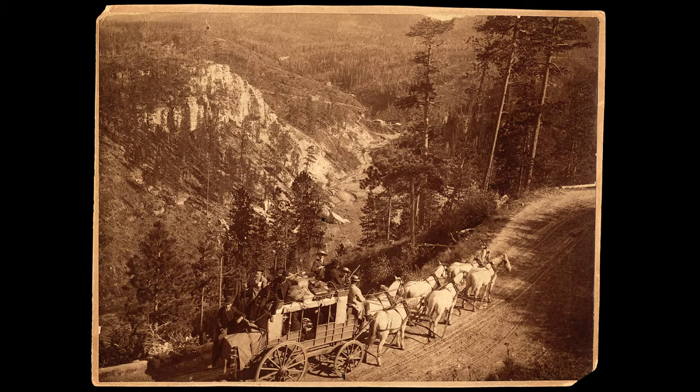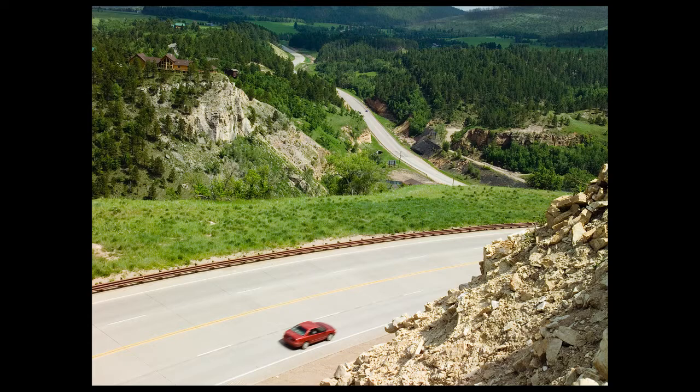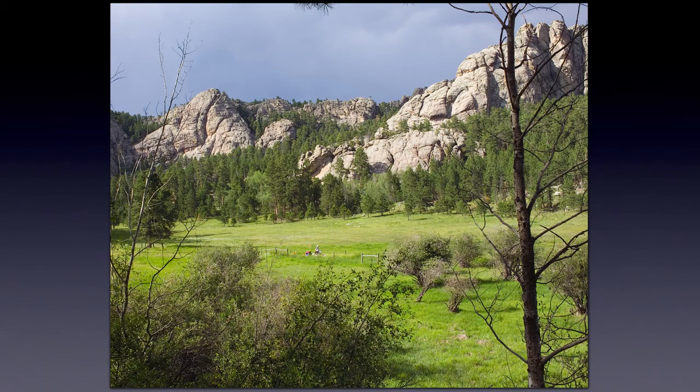Later, after the gold rush started, we have other photographers working in the area and I've documented probably several hundred sites around the Black Hills where various photographers took pictures, and then I came back and recreated their photos a hundred or more years later.